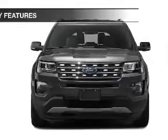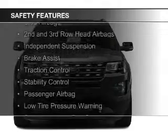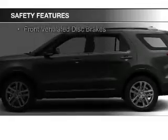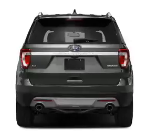Cruise control is also included. Safety was made a priority with these features: curtain head airbags, side airbags, second and third row head airbags, independent suspension, brake assist, traction control, stability control, a passenger airbag, low tire pressure warning, and front ventilated disc brakes.